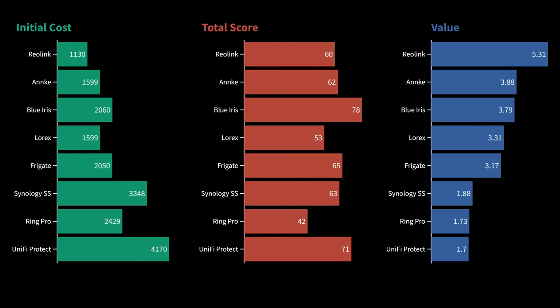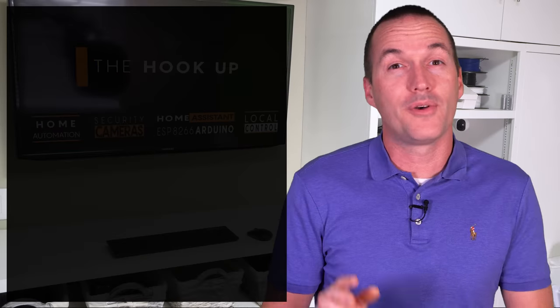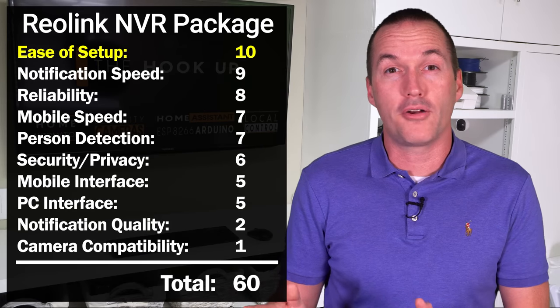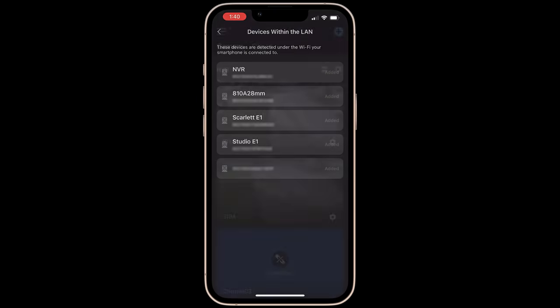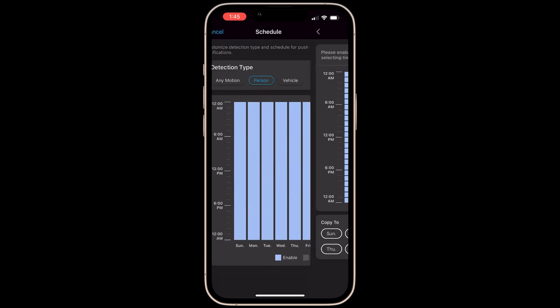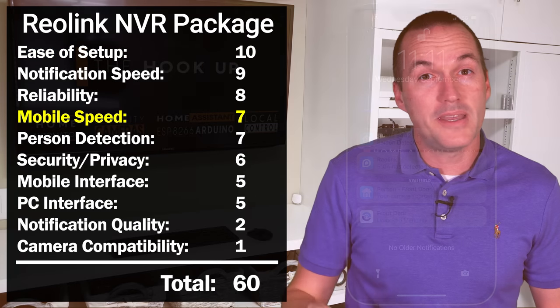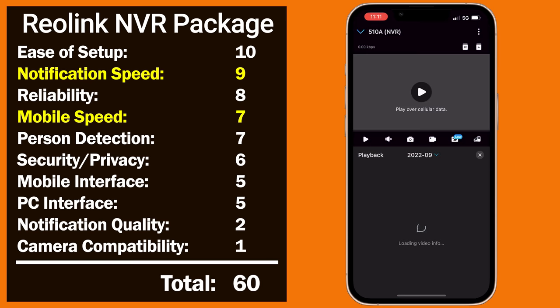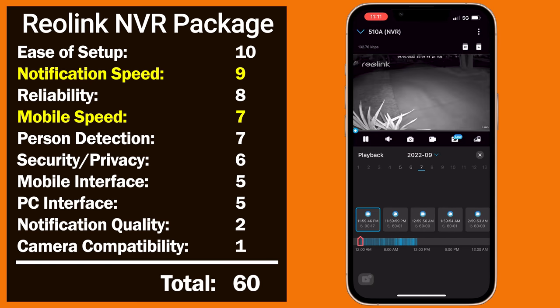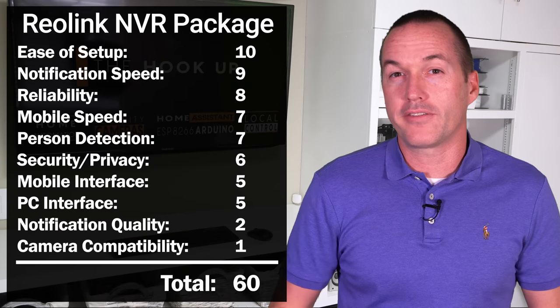However, if we take budget and value into account, the UniFi Protect system is actually the worst and the Reolink system is by far the best. Out of all the systems tested, the Reolink NVR was the easiest to set up — with camera auto-discovery on the NVR, NVR auto-discovery in the mobile app, one-click remote access setup, and easy setup of person and vehicle detection. The Reolink NVR also scored consistently high in remote viewing speeds and cellular notification speed. The Reolink system also uses the least power of any system tested, drawing just an average of 53 watts over 24 hours, giving it an estimated yearly operating cost of $70.